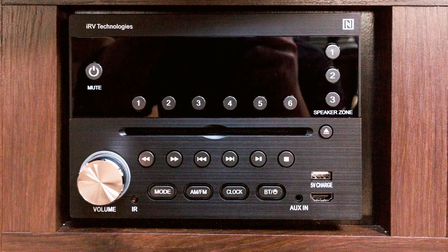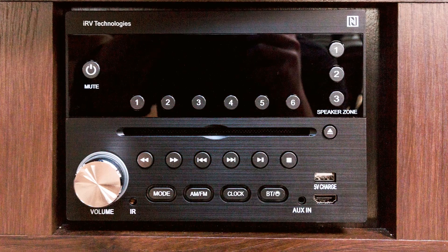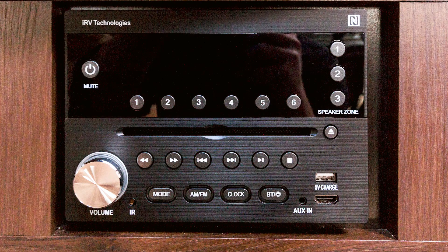For 2018, there's a new IRV multimedia player with Bluetooth. It has an HDMI port on the front and allows you to control three speaker zones. Here's a look at the wood-look vinyl — it's durable with a good-looking wood grain warmth.